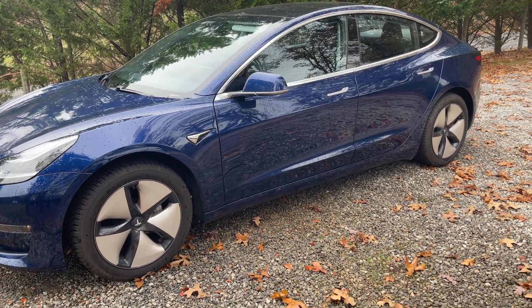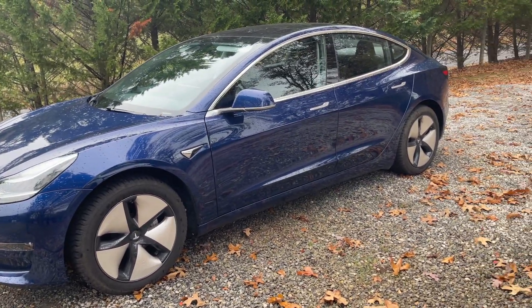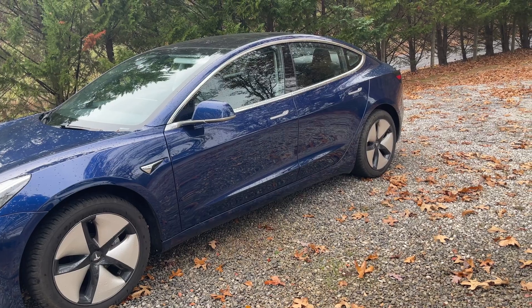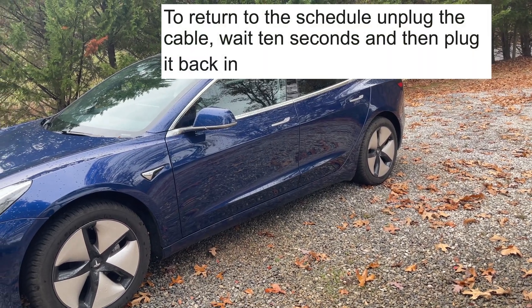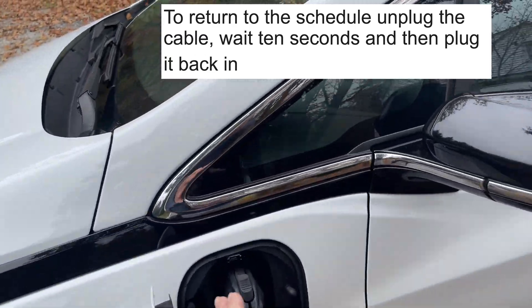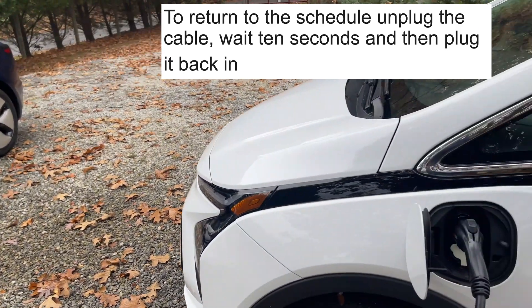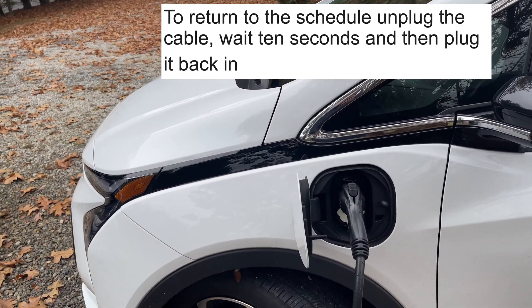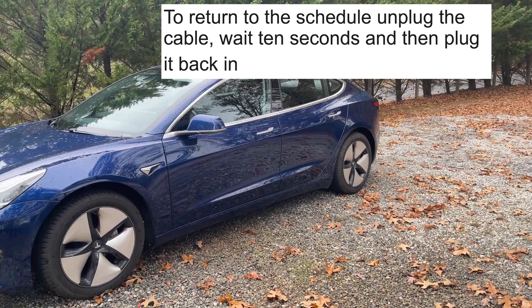The customer service agent at ChargePoint had a record of that double bump. He said to fix it, go back to the schedule — just pull the cord out of the car, wait 10 seconds, plug it back in, and it's back on the schedule. I did not know any of that, but not knowing it could get expensive.